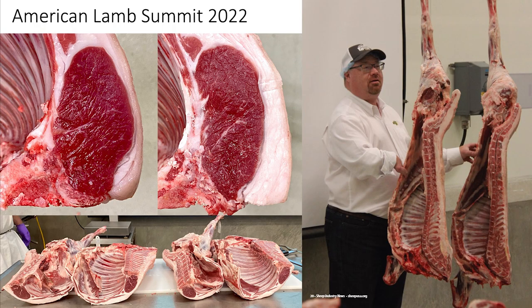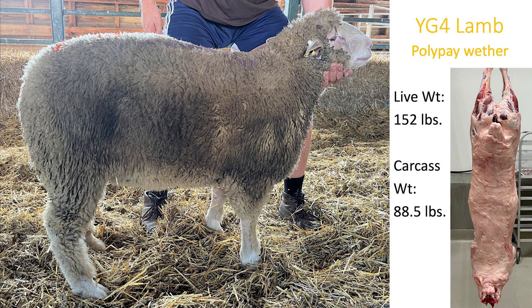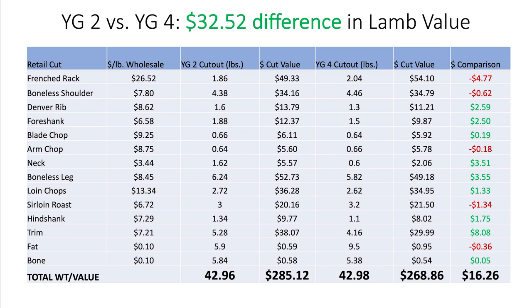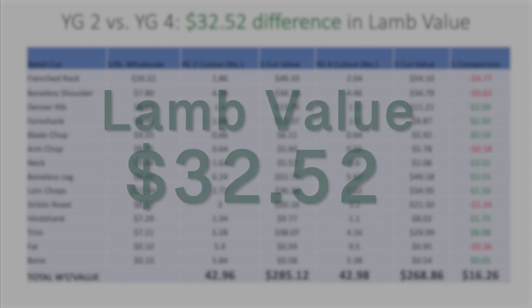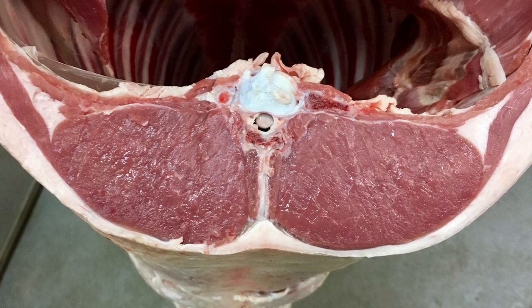A lamb retail cutout demonstration was conducted to show the value comparison of low and high cutability lambs at the 2022 American Lamb Summit. An ideal-finished 150-pound Hampshire ewe yielded an 87.5-pound carcass, while the over-finished 152-pound Polypay wether yielded an 88.5-pound carcass. A fat trim difference of 3.6 pounds per side equals greater than 7 pounds of waste to the supply chain. The increase in saleable lean meat yield between USDA Yield Grade 2 and USDA Yield Grade 4 lambs resulted in an overall value difference of $32.52. Trim, muscular lambs harvested at the appropriate time return value for the entire U.S. sheep and lamb industry.